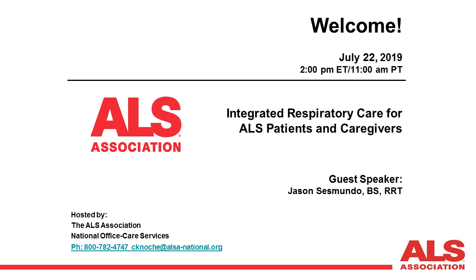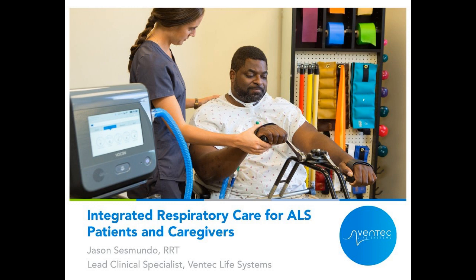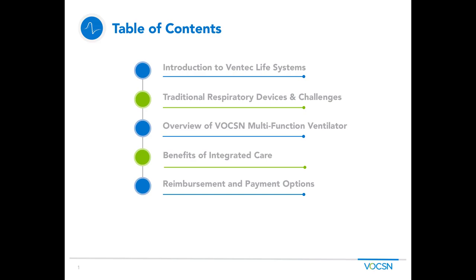Thank you, Cynthia. My pleasure, and thank you, everybody, for joining us today for our topic of integrated respiratory care for the ALS patients and caregivers. This next slide is a brief table of contents. I will give an introduction about Ventec Life Systems on a high level, then talk about some of the traditional devices commonly associated with respiratory care. We will go over Voxin — the first multifunctional ventilator — share some of the benefits of integrated care, touch briefly on reimbursement and payment options, and then hold all questions until the end of the talk.